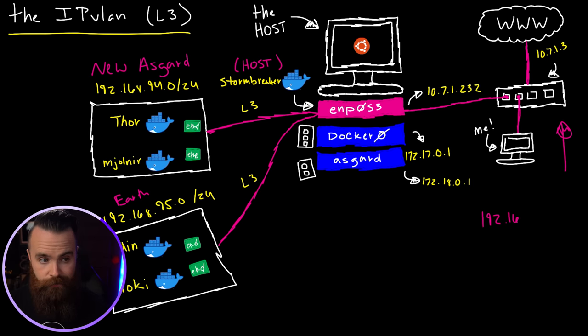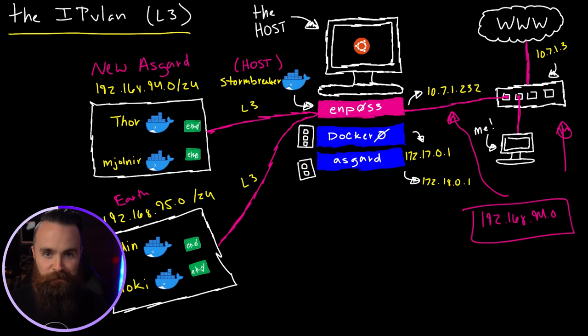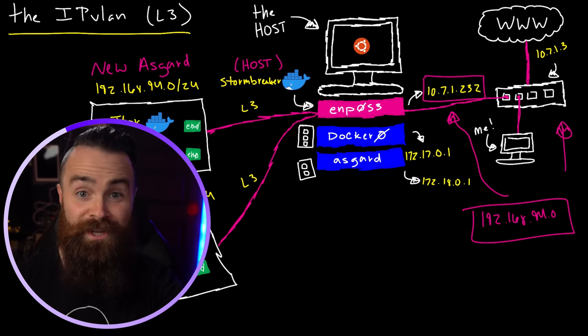It might sound stupid — why deploy this if they can't reach anything? It's because you get more control. You can do crazy isolation with your containers and restrict them via layer three via networks. Right now no one can reach them, but I can control who reaches them. All I have to do is tell my router: if you want to reach 192.168.94.0, the next hop is the Ubuntu host at 10.7.1.229. He'll know how to get there because he's functioning as the router. That's just a static route. It's so cool.